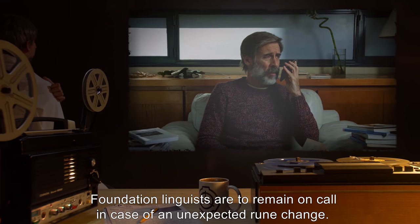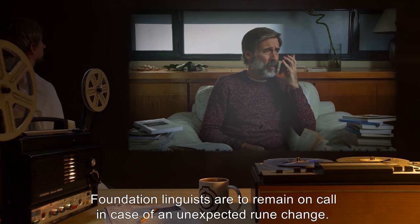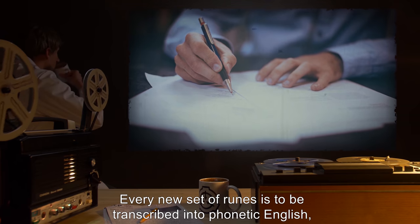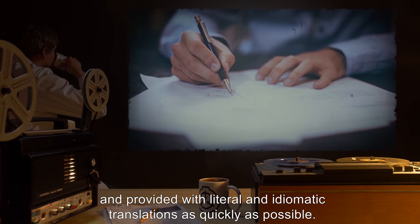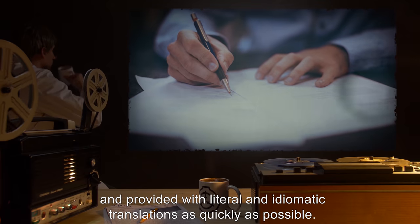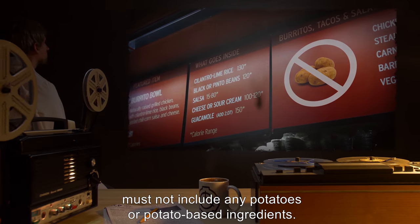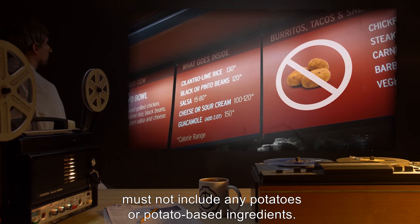Foundation linguists are to remain on call in case of an unexpected rune change. Every new set of runes is to be transcribed into phonetic English, and provided with literal and idiomatic translations as quickly as possible. The cafeteria menu for Research Sector 861 must not include any potatoes or potato-based ingredients.